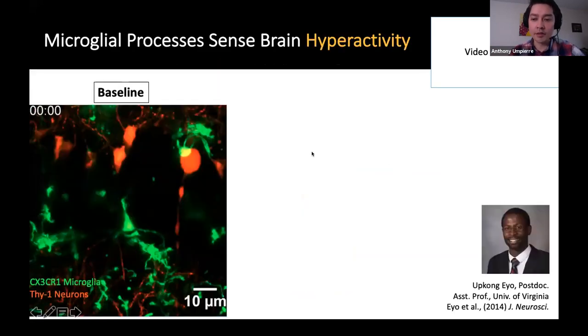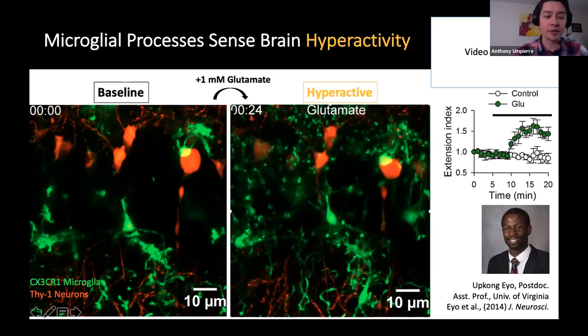What does this really look like? One of the postdocs in the lab, Ayo, first described a few years back that microglia processes can have unique structural responses to hyperactivity. When he took a brain slice with these green CX3CR1 microglia and these red Thy1 neurons, and introduced one millimolar glutamate to the slice by bath application, what he found was this hyperactivity induced a very interesting phenomenon. As you can see from these bulbous or filopodia-like tip ends, microglia processes primarily engage with Thy1 excitatory neurons — a preferential surveillance of these local neuronal somas.